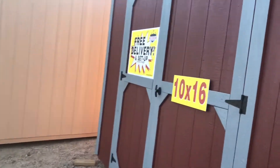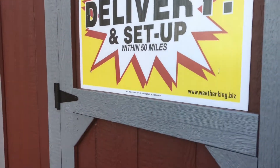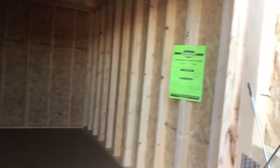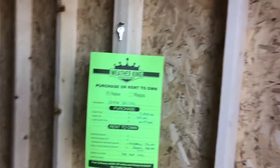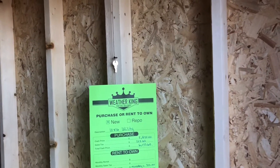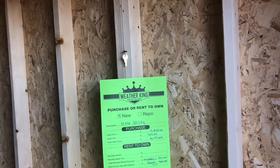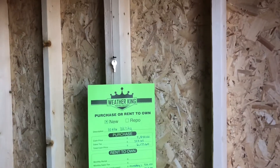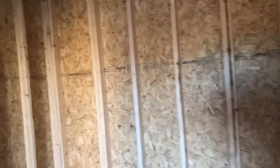This is 10 by 16 here. It costs $5,850, total cash price $6,170. Pretty nice.